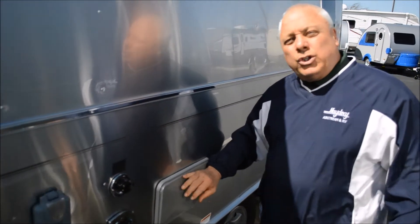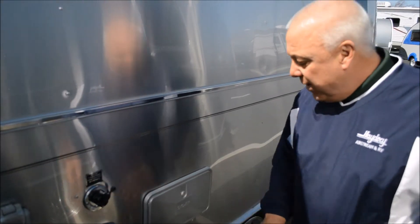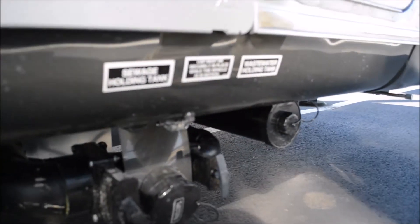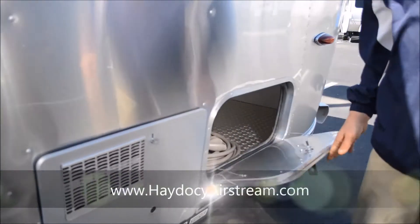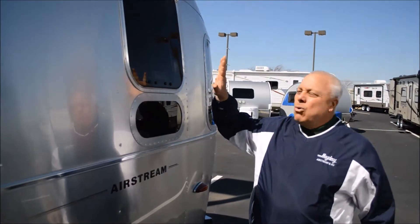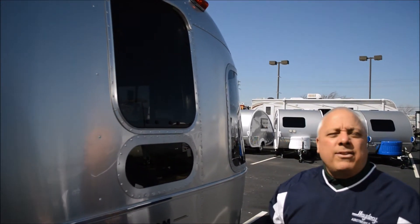No need to worry about the pressure. You have an outdoor shower with hot and cold running water. Moving back, you have the Atwood system and of course you have lighted sewer connections with your gray and black water, and more storage. Storage front, storage rear — that's what sets it up.